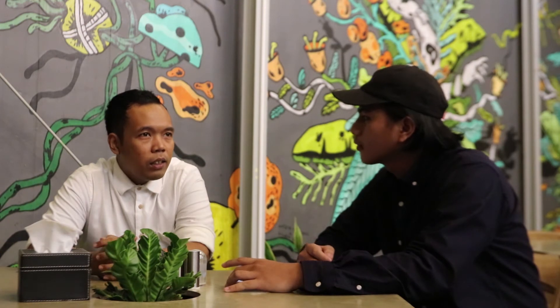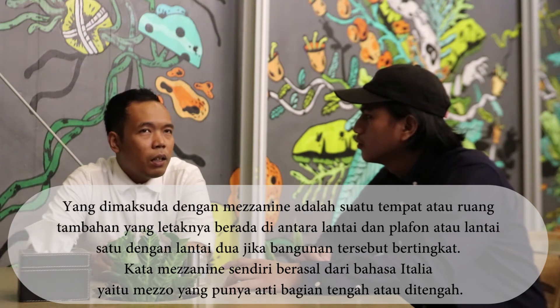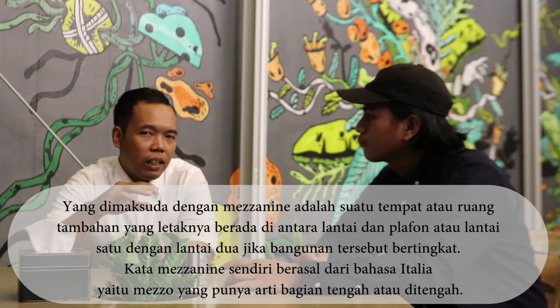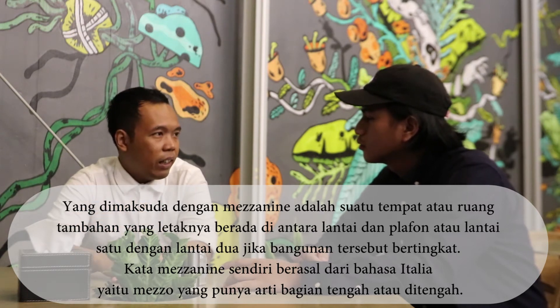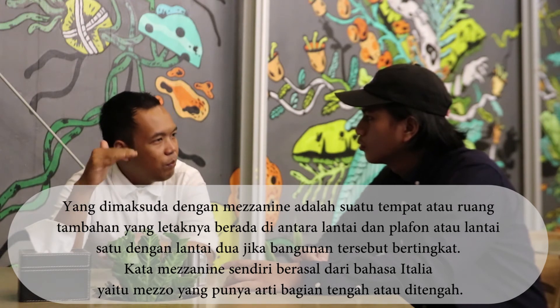Jadi gini mas, saya mau tanya tentang desain restoran ini gimana? Kalau desain restoran sesuai nama, konsepnya adalah bangunan yang dinamakan mezzanine. Mezzanine itu dari bahasa Italia artinya dia adalah ruangan yang di antara dasar atau lantai dan di antara atap. Jadi dia kayak teras, tapi di dalam bangunan.